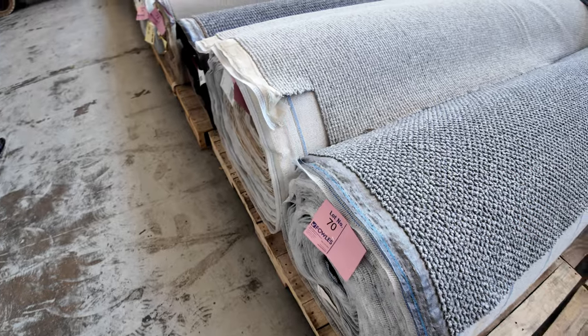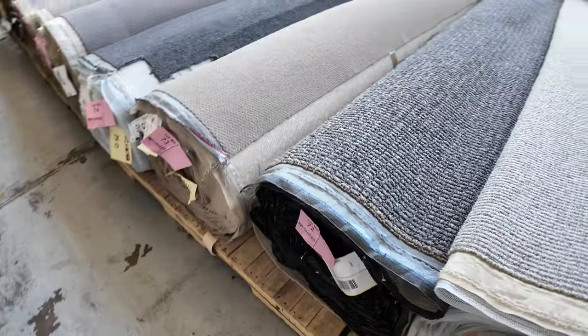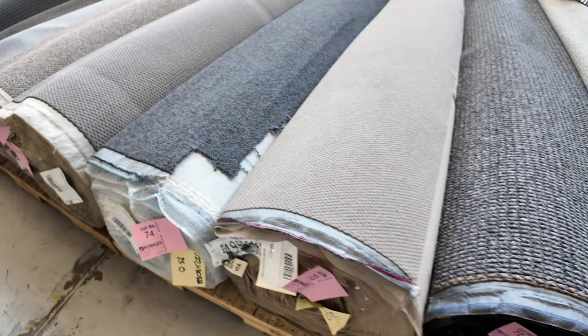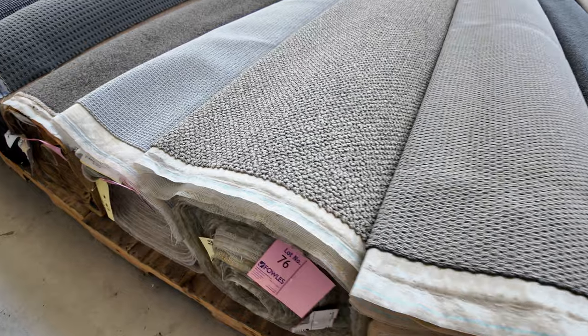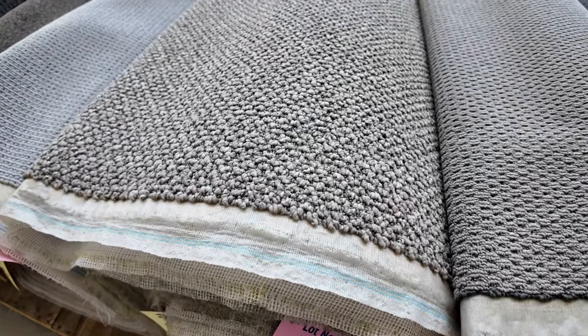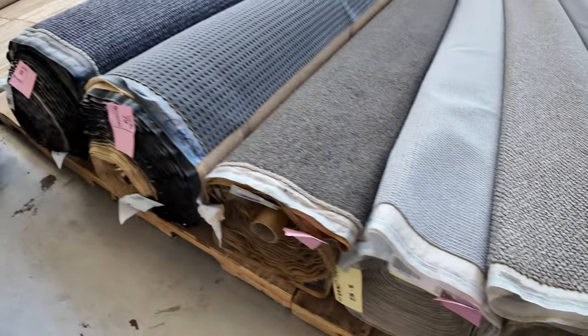Moving on to the bigger rolls — a bunch of solution dyed nylon loop pile stuff retailing over $120–$130 a broadloom, really great value. Number 76 is really, really good as well — really good value, nice sort of middle gray color with a little bit of warmth in it, and a couple of charcoals as we work our way down.